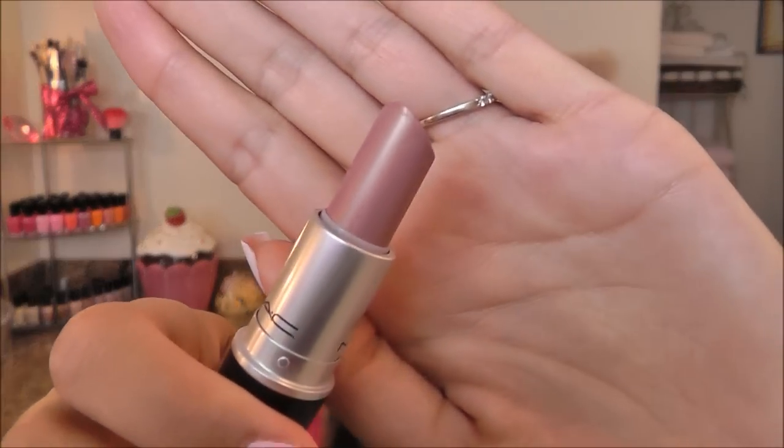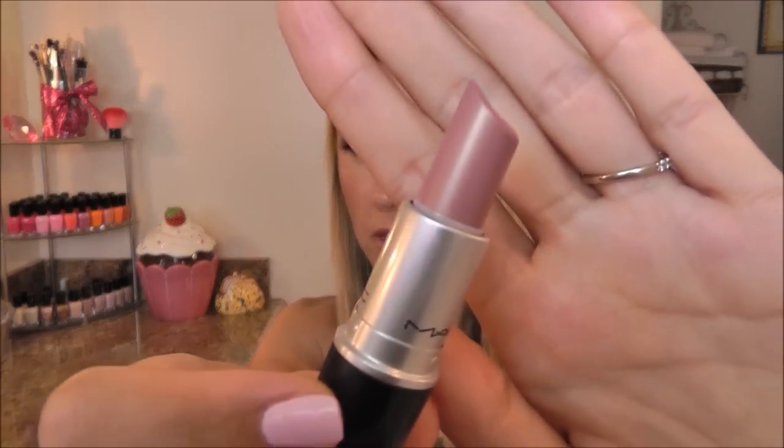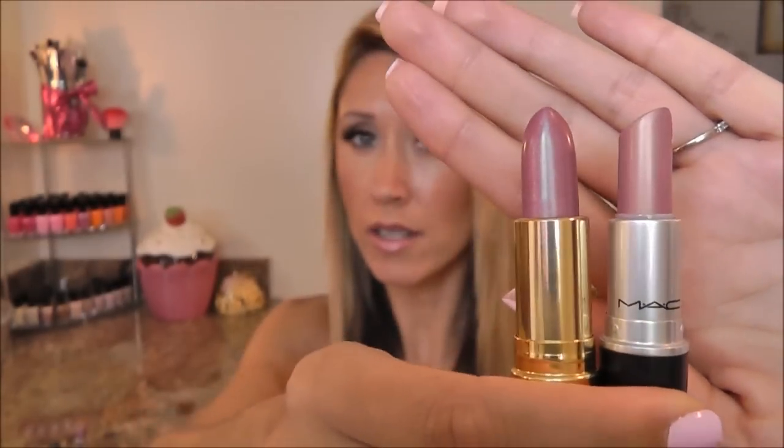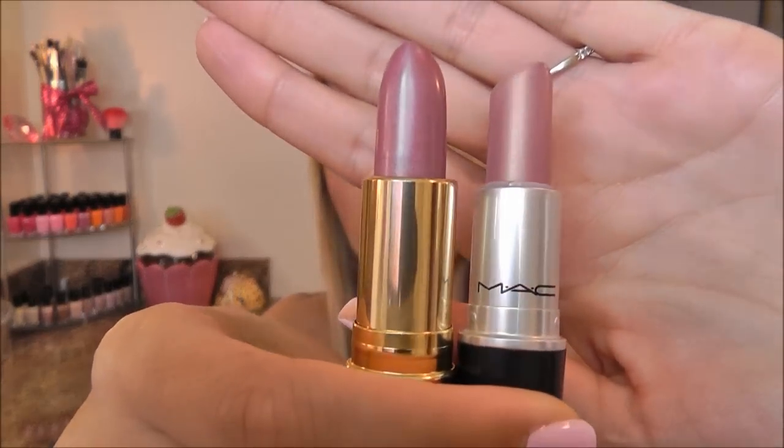I also want to share MAC Fabi — another frost, but it has more of a nude undertone with gold pearl. It's a very multi-dimensional lipstick and a very hard one, if not impossible, to dupe. I just haven't come across anything that's even close to it until this one. I put them both on my lips and did lip swatches of both together. This is Satin Plum from Revlon and although they definitely don't look the same looking at the product, on the lips they actually do look fairly similar.